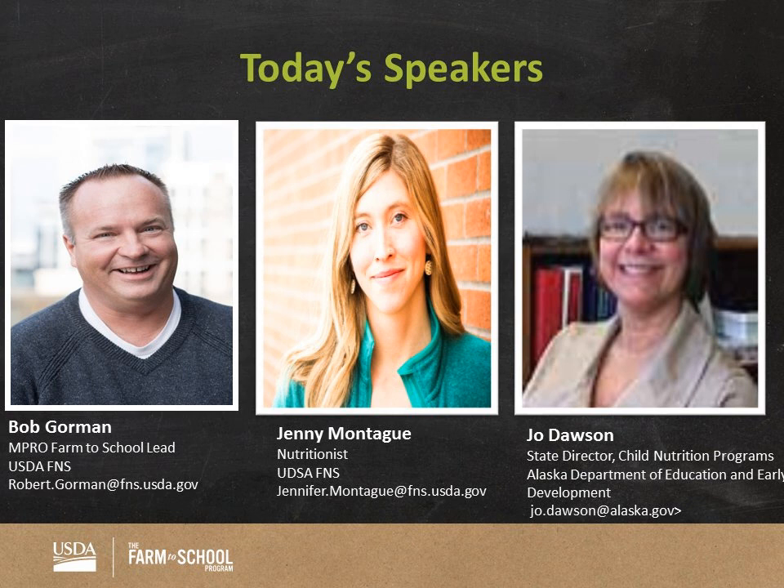I'm also joined by Jo Dawson, who's the state director for the Alaska Department of Education. How are you doing today, Jo?